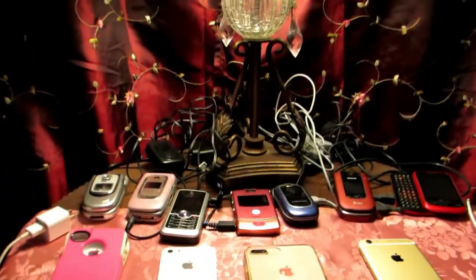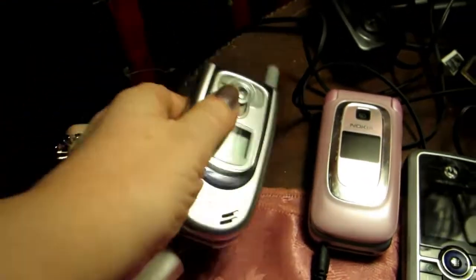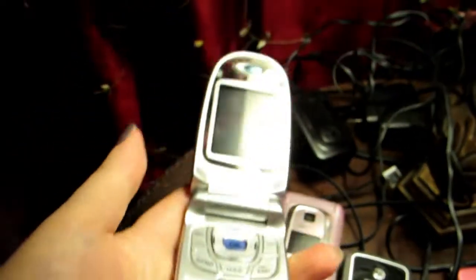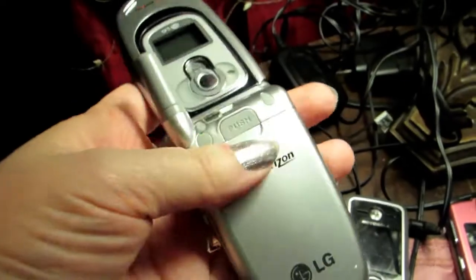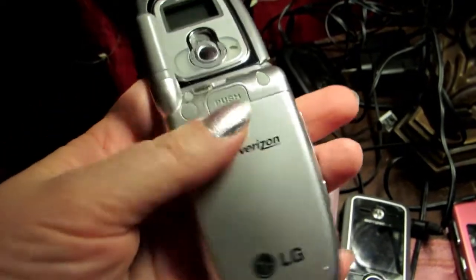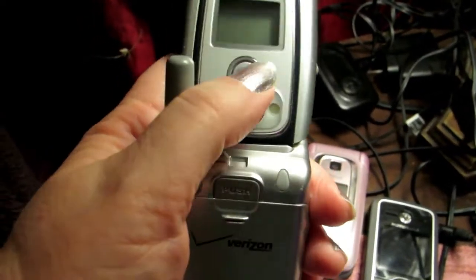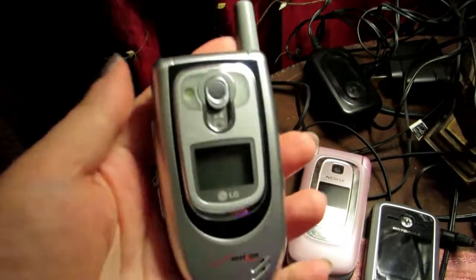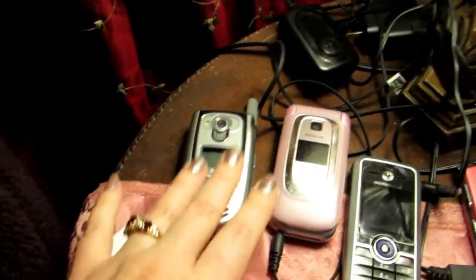They all have their chargers except for this one — this one doesn't have a charger. This was my very first phone. It was a Flip by Verizon. Really, really cool camera phone — high-end for that time. There's the lens. I loved this phone so much, but I can't even get to it. It's like locked; it won't even turn on.